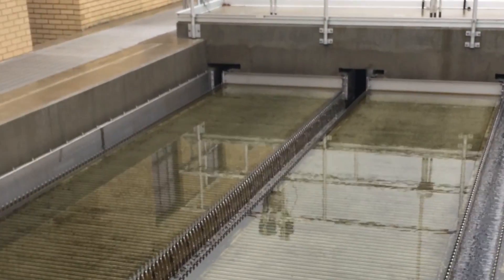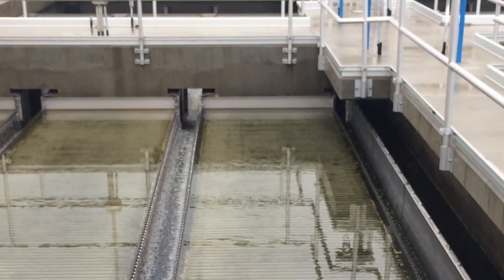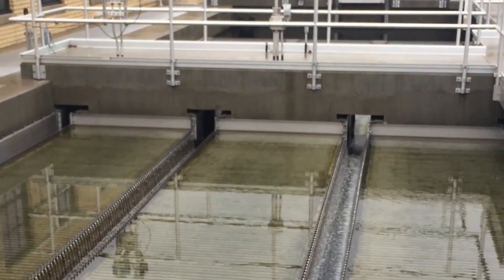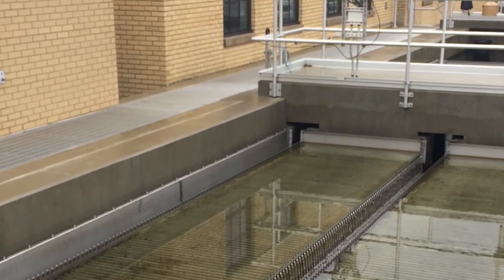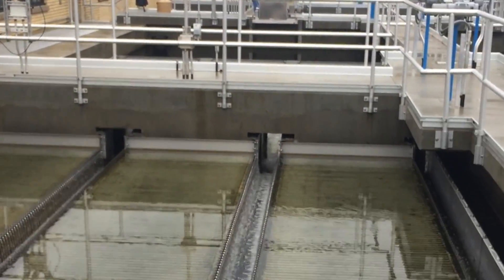This is a basin designed for 4MGD with plate settlers. I took a picture of the SCADA screen — they are achieving 0.3 NTU off of the sedimentation basins going into their filters.